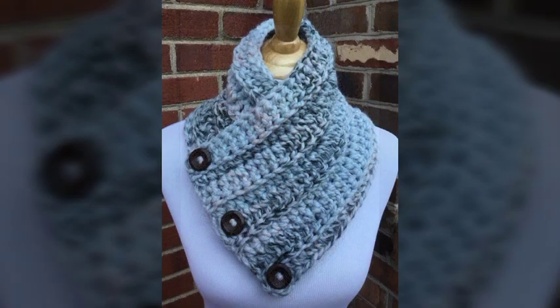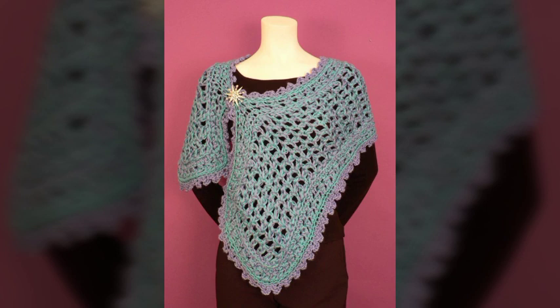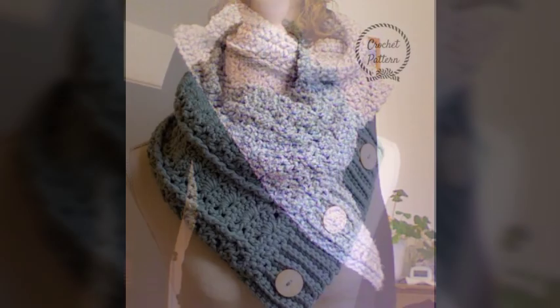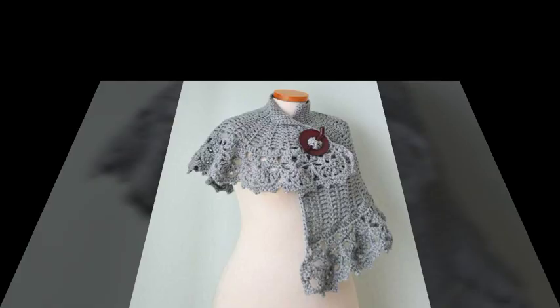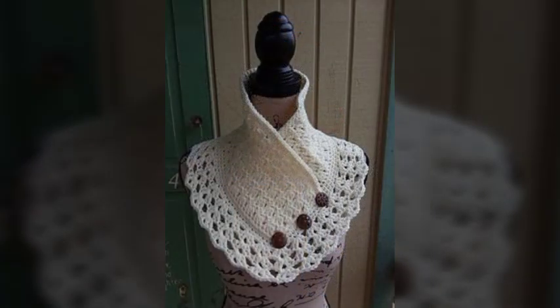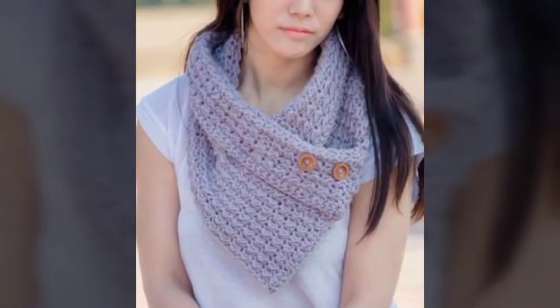When winter is coming, and especially if you live in countries where it is always winter, you can easily knit these hand knitted neck warmers. This will help you protect yourself from the cold and you will feel very comfortable. This warmer is very helpful for anything you are doing.